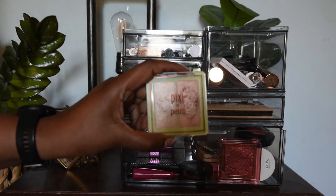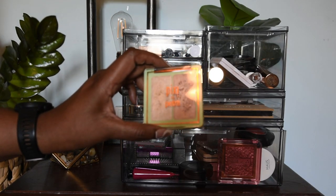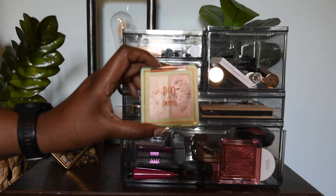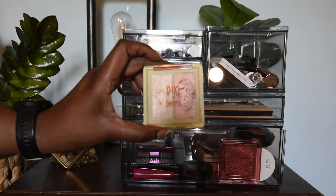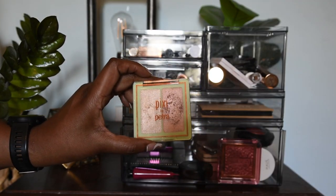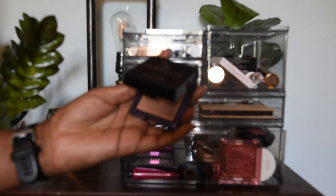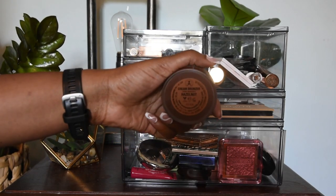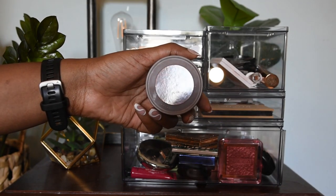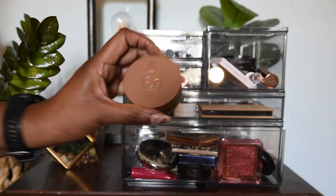I also have this Pixi by Petra Duo — the darker shade is of course the one that really works for me. I preferred this duo for that shade over the other duo's darkest shade. My last highlighter is my One Size Fantasia highlighter. The one cream I have is from ABH in the shade Hazelnut — this is my favorite cream bronzer, so of course it's up here.